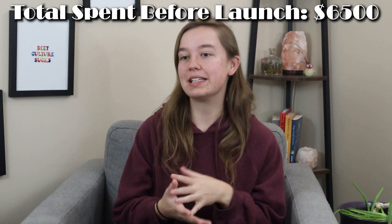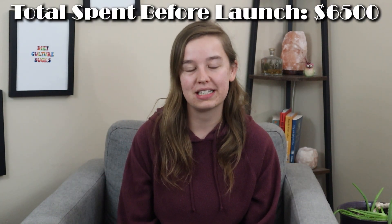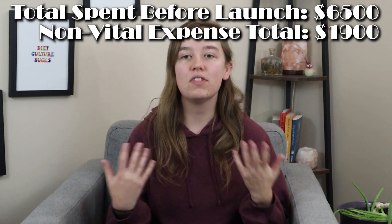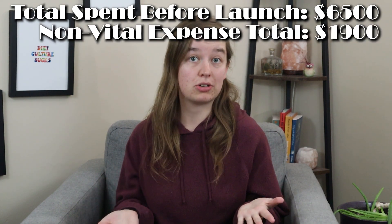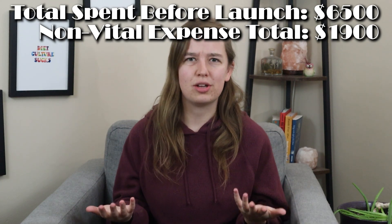All in all, we did spend quite a bit of money to start our candle business, and that doesn't even include the rest of the money we spent for the remainder of 2022 — but $6,500 was how much it cost to get our candle business started and off the ground. Even though we made multiple purchases we didn't absolutely need to, we get really good use out of everything we bought and I think we invested our money wisely into things that will help us continue to save time and money as we grow.